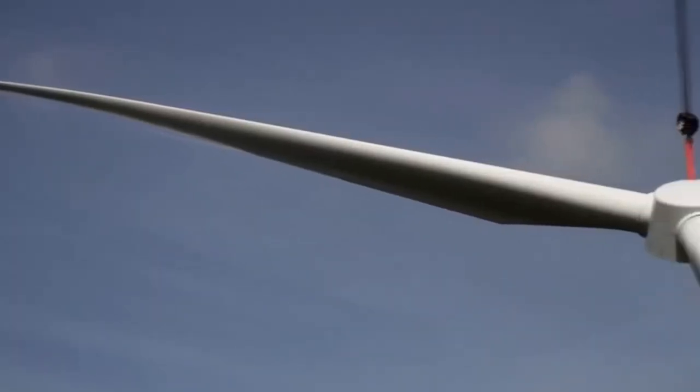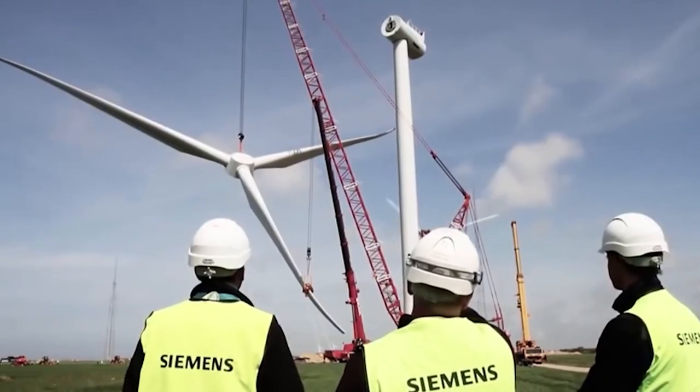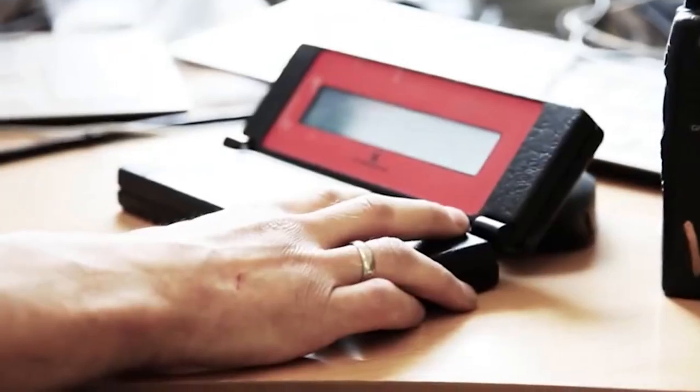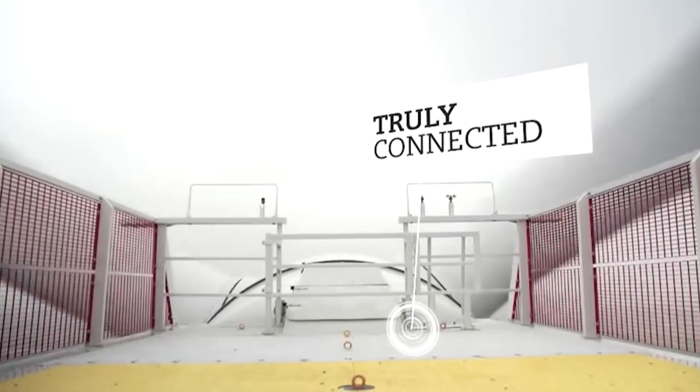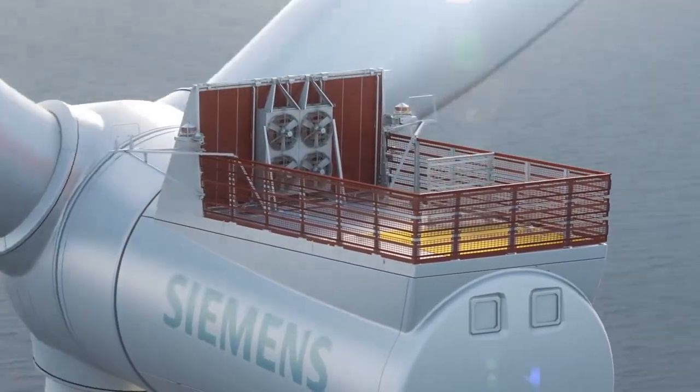The rotor diameter of the windmill where the SWT 6.0-154 is used is 154 meters. The area of the circle in which the blades move is 18,600 square meters. It is noteworthy that only a few hundred of these wind turbines can easily replace an entire nuclear power plant in productivity.